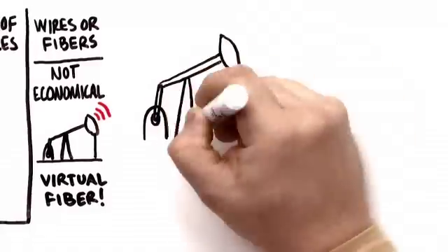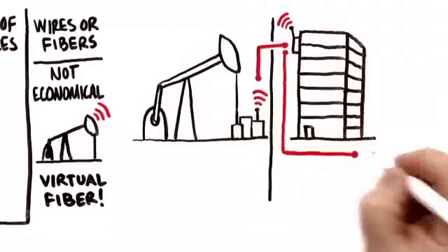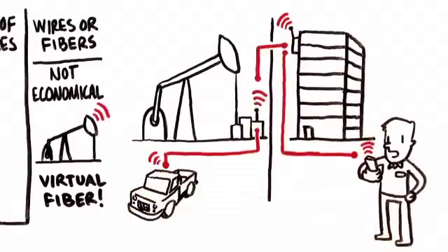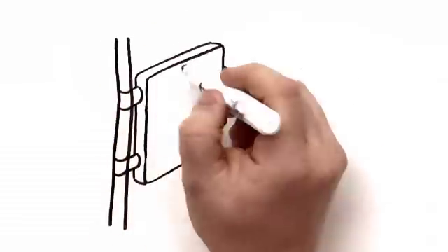Smart operators are turning to wireless communications from Redline Communications to deliver virtual fiber. With virtual fiber, instead of running wires, wireless Redline devices placed near the wellheads and at headquarters send and receive critical information between the places, people, and machines in the field. Unlike walkie-talkies or cell phones, these devices need special capabilities.